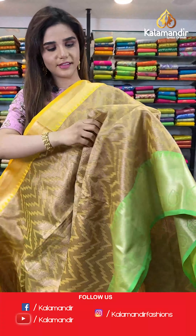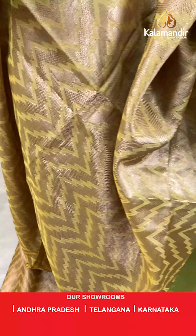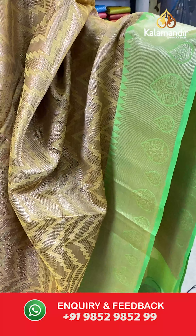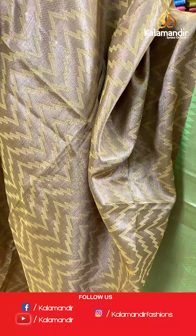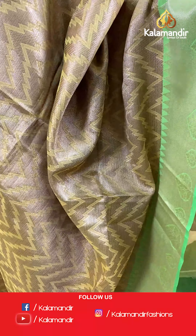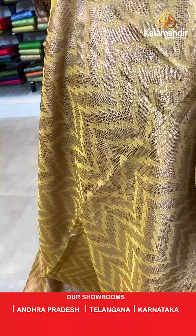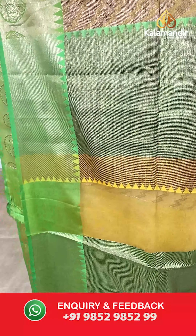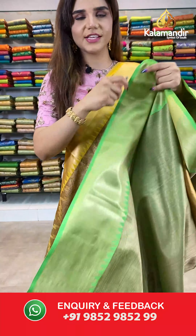On to our next saree. Now look at this yellow, green and brown saree. The body has zari zigzag lines — a beautiful design. And the borders have contrast zari. With this comes a contrast pallu and a contrast blouse.